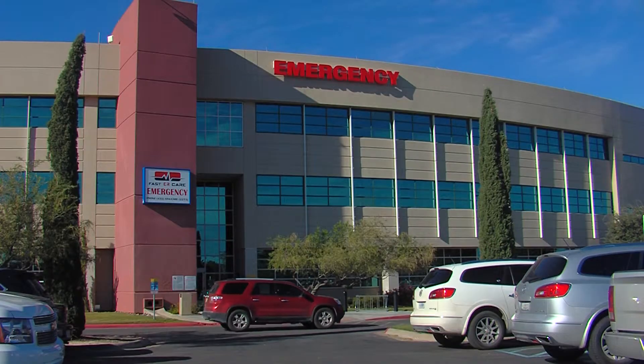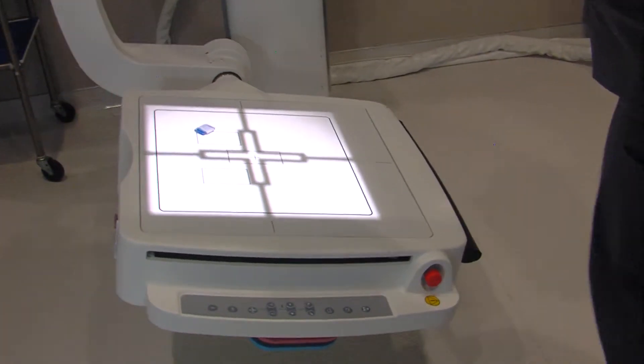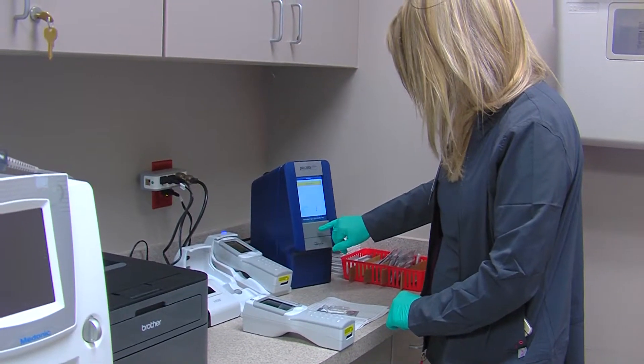Before Fast ER opened, the facility served as an urgent care clinic, a difference people don't often understand. If it's emergent, it needs to be handled right now within the next 20 minutes to an hour, versus you have a little bit of a fever — take some Tylenol and see your doctor in the morning.